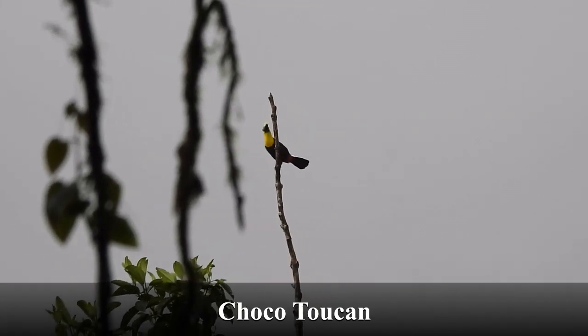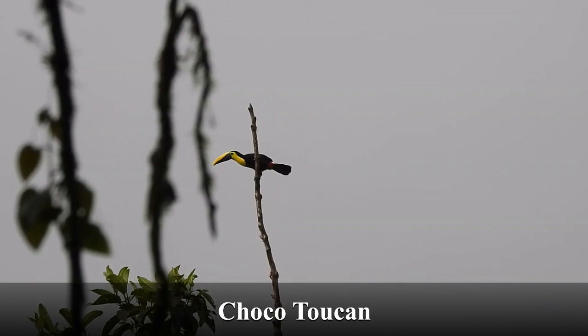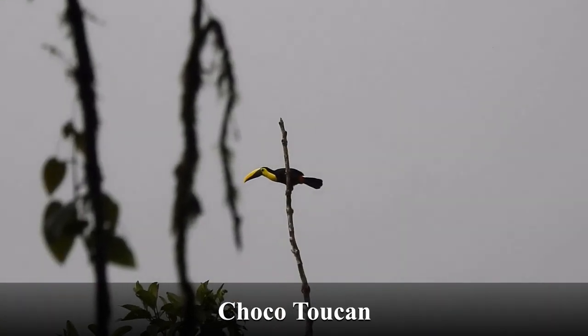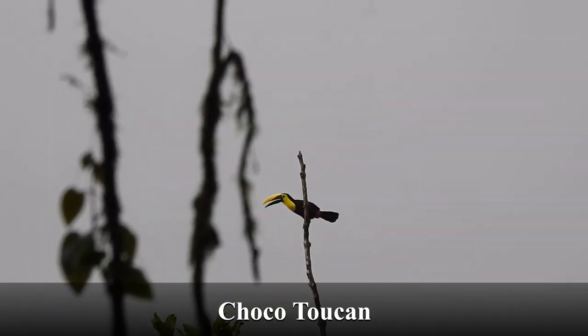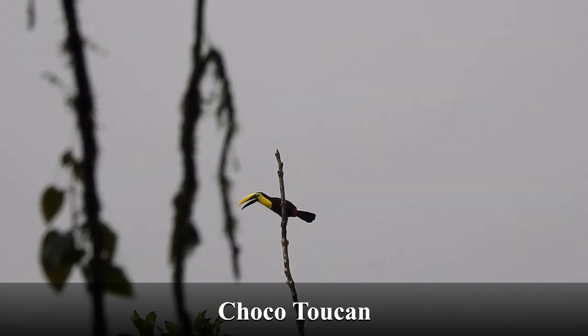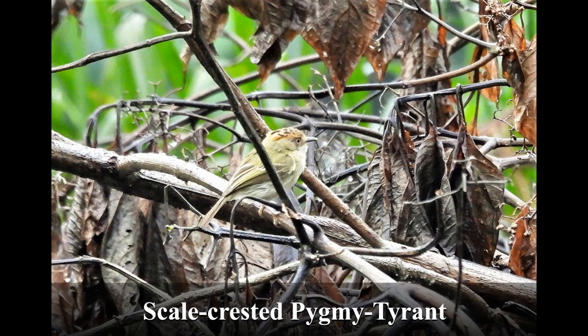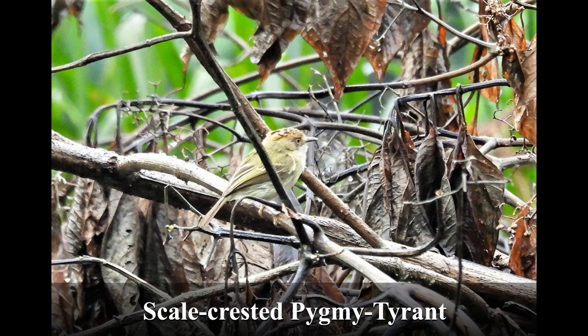Choco toucan — apologies, this is a little shaky; it was pretty far away. Scale-crested pygmy tyrant — another cute little flycatcher, this one with an interesting crest.